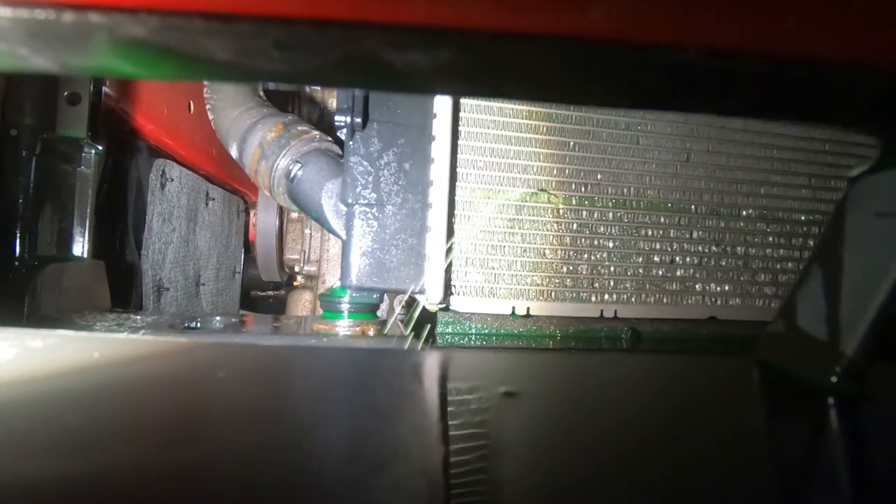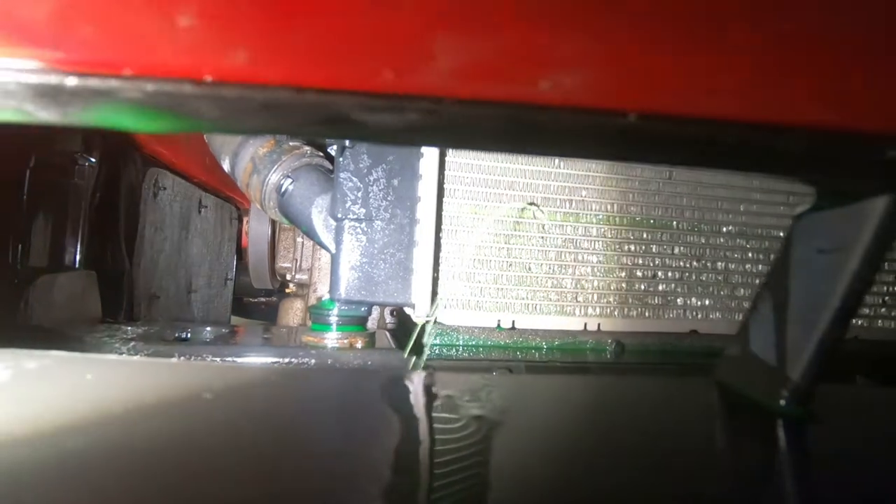Do you remember the red Kia Soul behind me that Bubbles was actually traded in on? They called today and said they had a radiator leak. They dropped it off today for an appointment first thing tomorrow morning, but we got it in a little bit earlier to take a look at it and see what was going on. She's got a hole in the radiator — looks like it probably caught a rock or something like that. She's spitting right out the bottom.